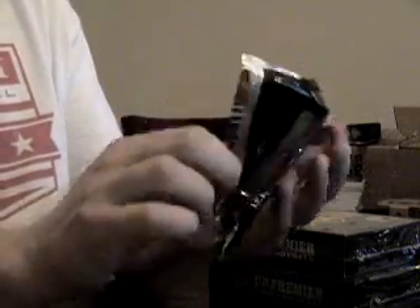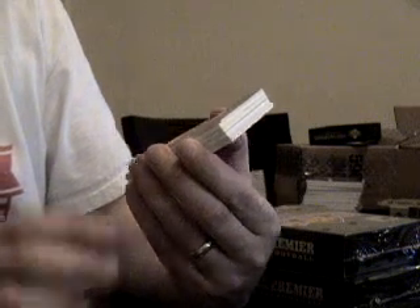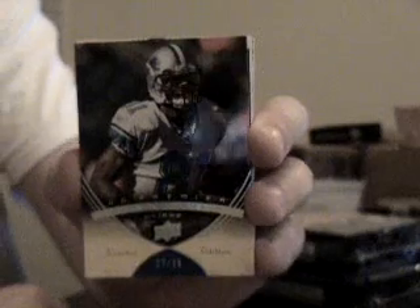Nice packaging. Alright, here we go. First off for the Lions, numbered to $35, the base — my favorite wide receiver, Calvin Johnson. Megatron.